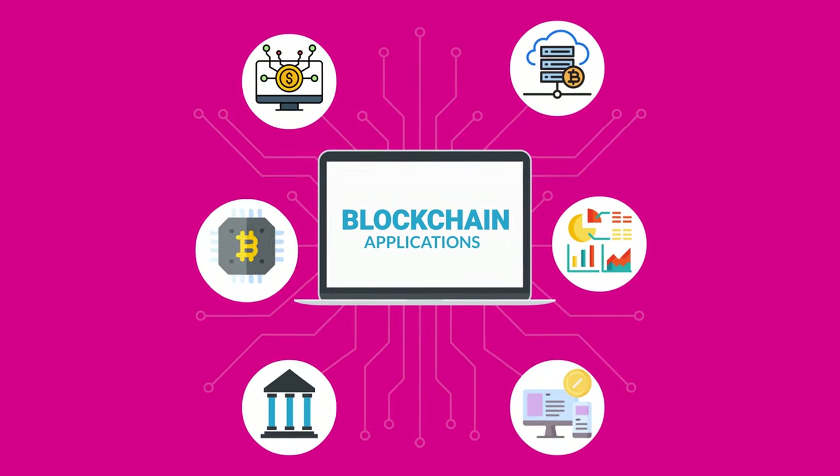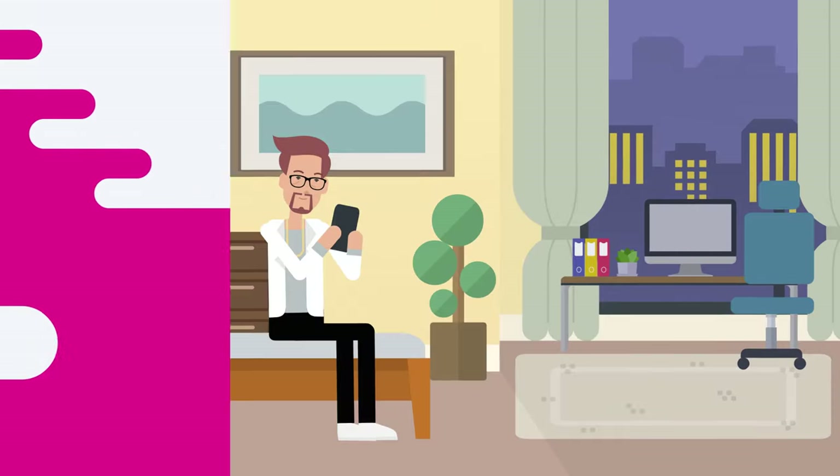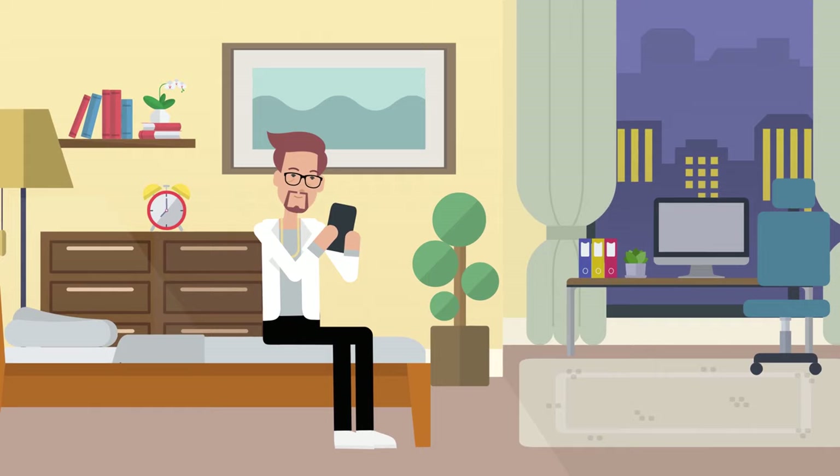BitBadges redefines building large-scale blockchain applications, making them vastly more scalable, maintainable, and cheaper. Get started now by creating a badge,